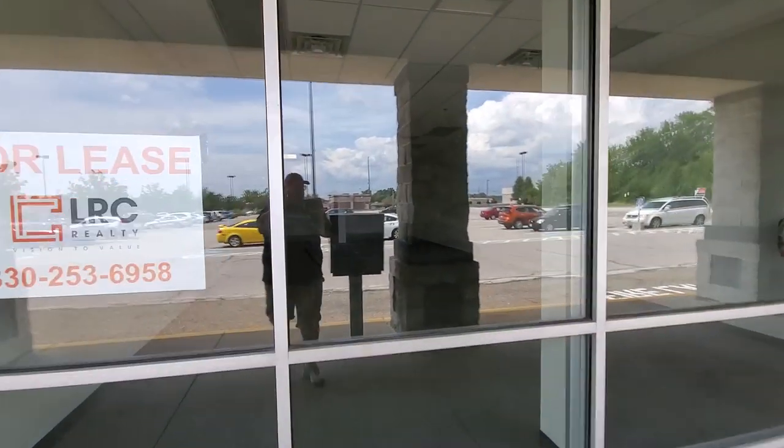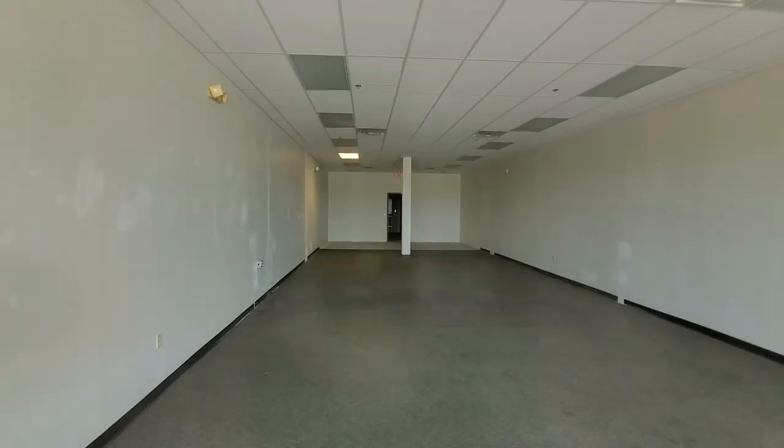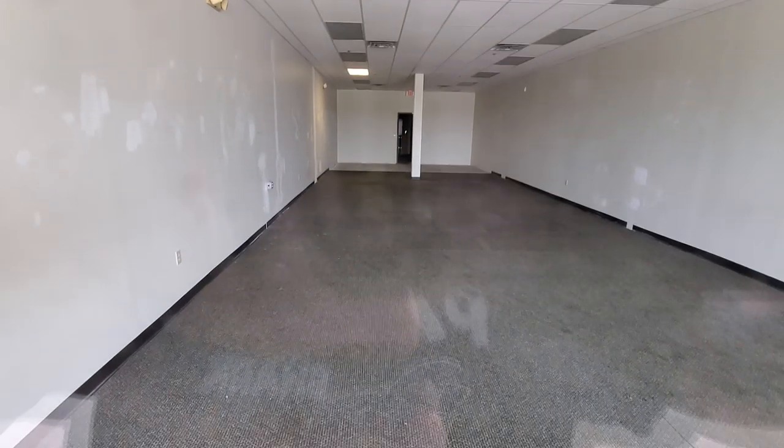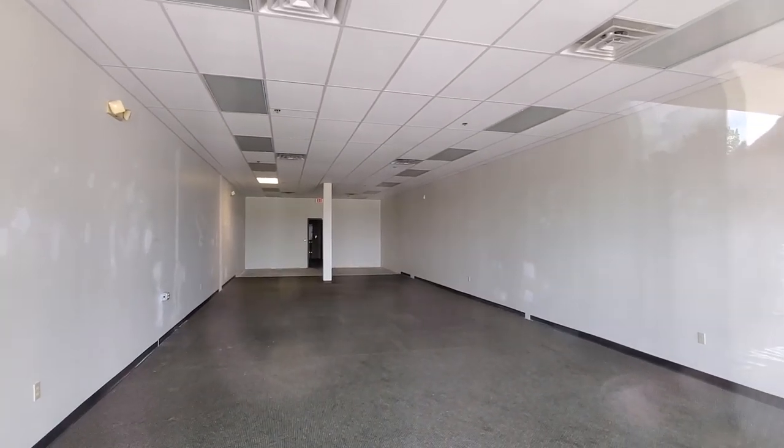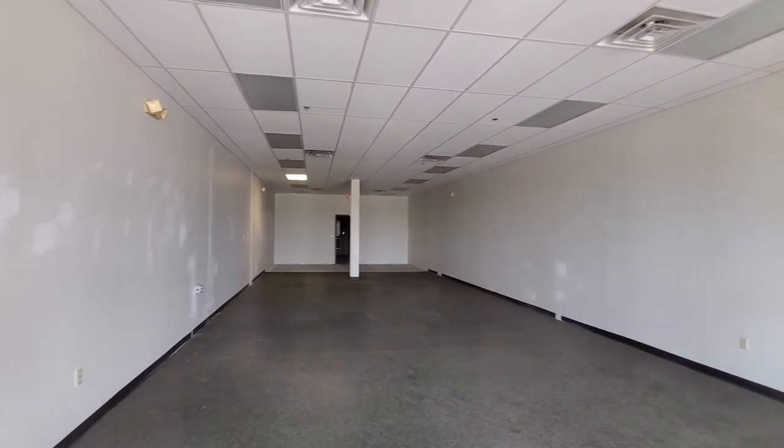Let's go see if we can see anything in the window here. It looks like it's completely empty — yep, just empty. Like I said, I'm glad to see these places closing down.